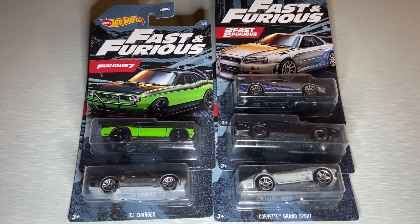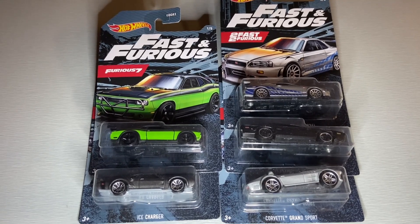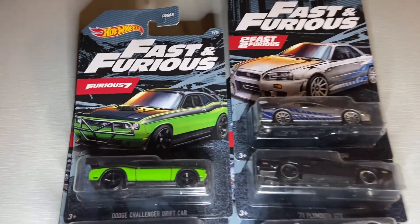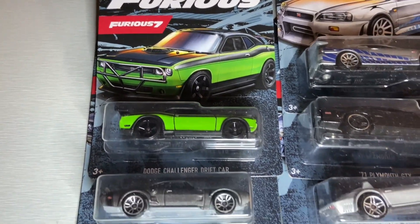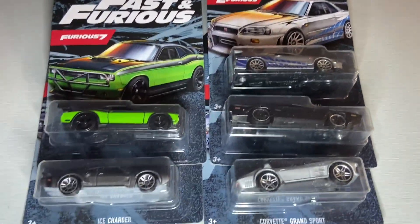What's up guys, it's Eric, and today we're going to be taking a look at and opening up this 5-pack Fast and the Furious set. This is from Walmart. Got lots of cool cars in this set, so let's get these opened up and take a close look at them.